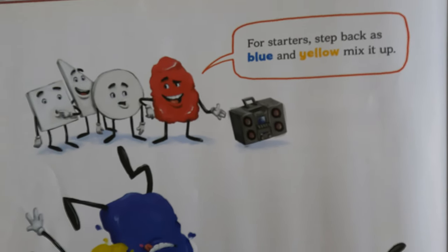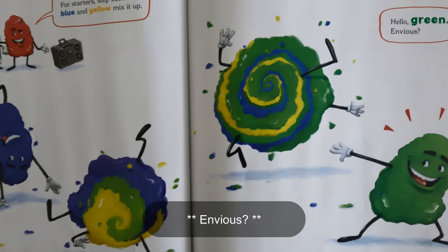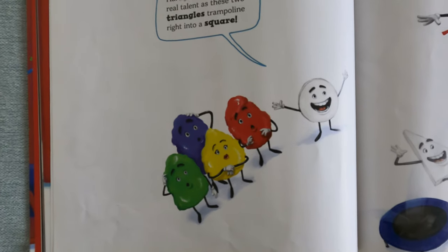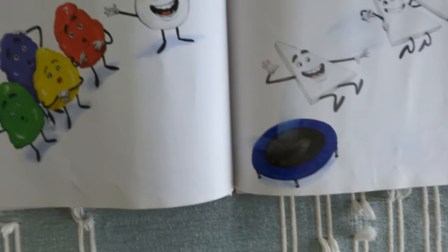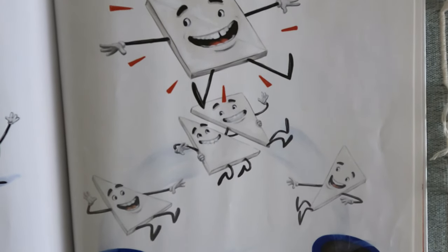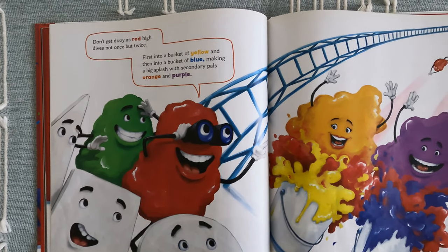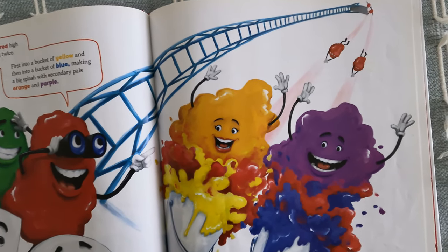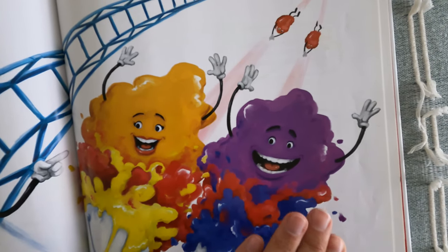For starters, step back as blue and yellow mix it up. Hello, green. Gaze upon some cool talent as these two colors combine. Don't get dizzy as red dives not once but twice — first into a bucket of yellow, then into a bucket of blue — making a big splash for secondary colors: orange and purple.